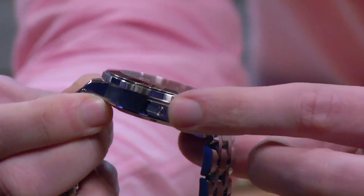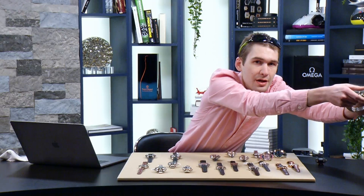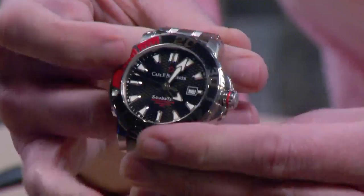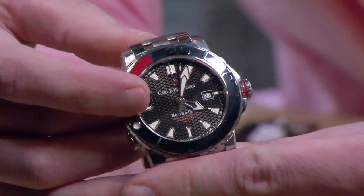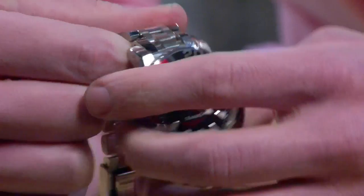The Patravi ScubaTec is 44.5 millimeters, only 13.1 millimeters thick. It has a helium escape valve on its flank and a ceramic-set bezel with a wonderful detent — one of the best bezel actions you'll find, ceramic in red and black. On the dial you have an almost prismatic metallic black with little manta rays; proceeds go to manta ray conservation. There's a combination of metallic and gloss creating a remarkable effect, with all appliqué indices and a COSC-certified Sellita SW200 inside — a chronometer rated to 500 meters.